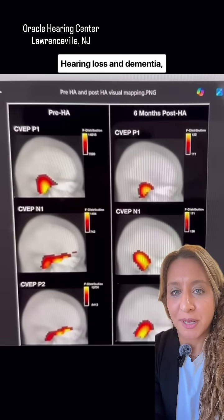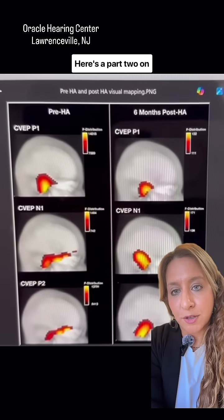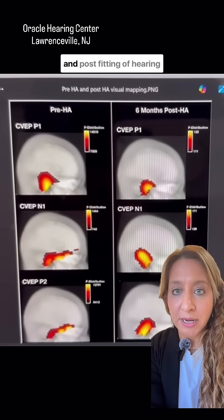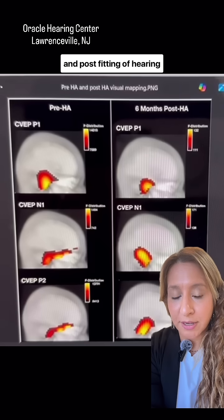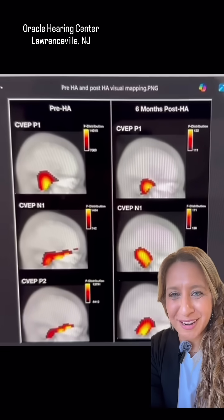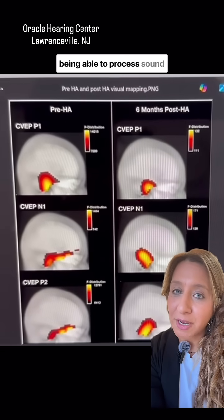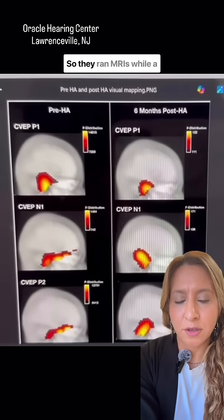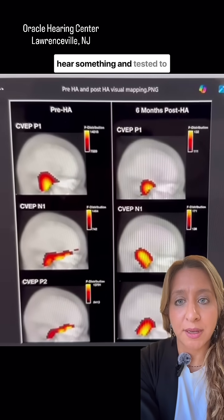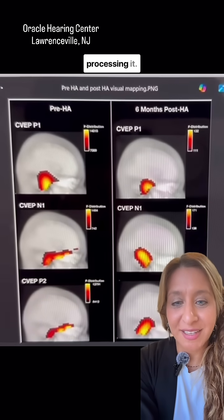Hearing loss and dementia — let's talk about it. Here's a part two on functional MRIs showing pre- and post-fitting of hearing aids on somebody with hearing loss, and how the brain reorganizes itself back to being able to process sound again. They ran MRIs while a patient was being tasked to hear something, and tested to see how their brain was processing it.